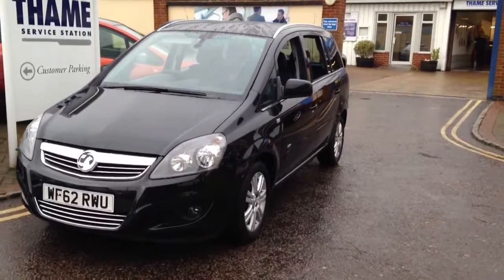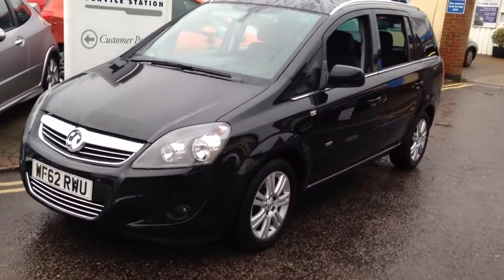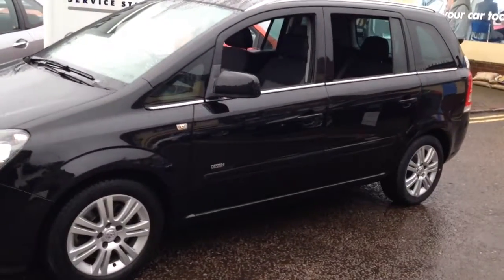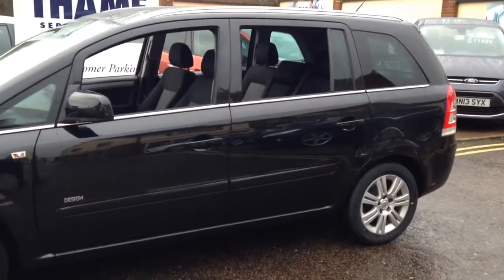Today I'm going to show you around this amazing spec Saphira design. This Saphira diesel is a bit different to your regular design as it comes with satellite navigation, heated seats and front and rear parking sensors.